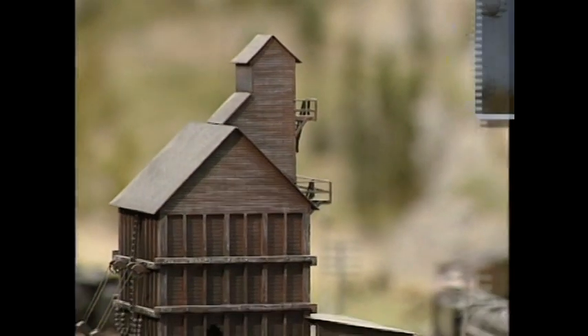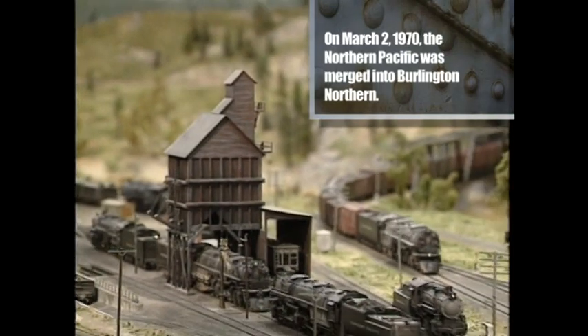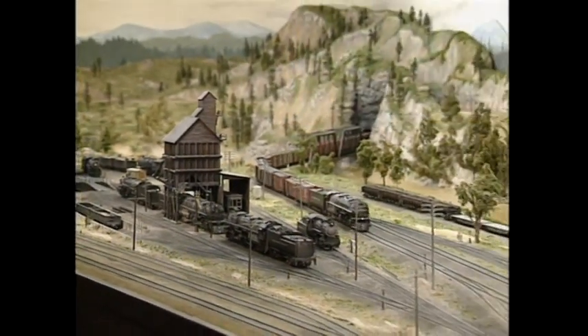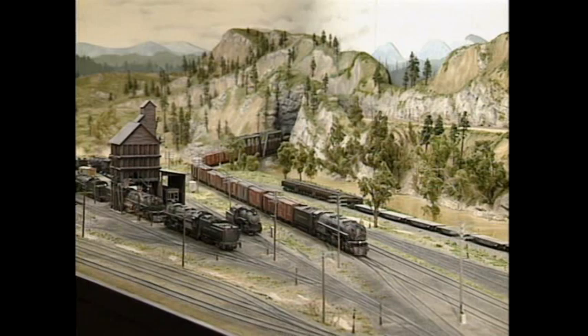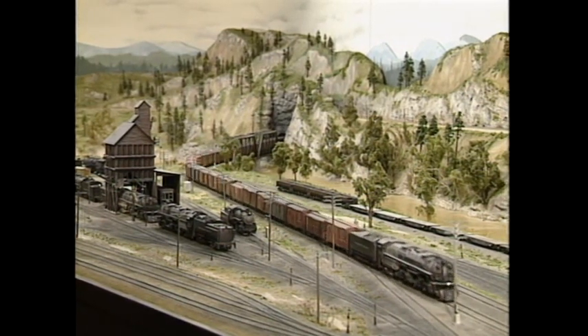Because Jack models that period when the strength of steam was aging and giving way to diesel, he goes to great lengths to make sure this layout pulls you back in time. He has the mechanical aptitude to design an impressive layout, the artistic ability needed to build it, and the heart to share it with others.